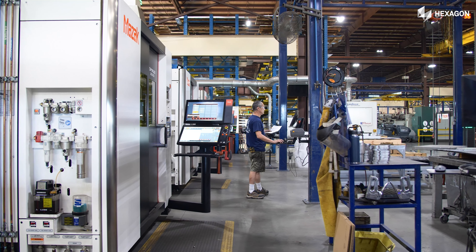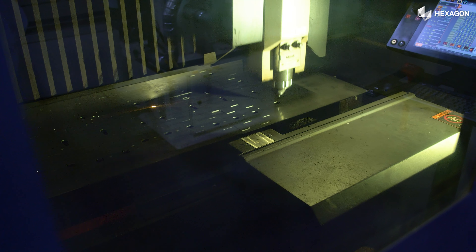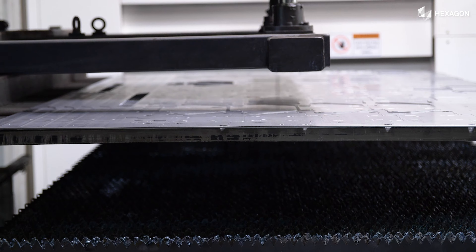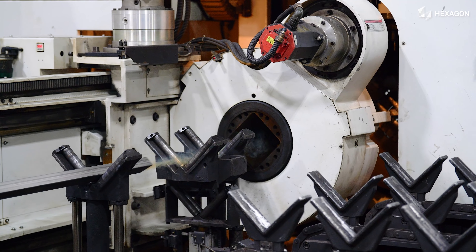The nesting software is key to our organization with the number of flat lasers that we run around the clock. It is key to keep accurate and efficient nests ahead of those machines, and the RAIDAN software does that very well. We've been able to put them back to back against some of their competition to see material utilization efficiencies, and they shine every time. Getting those nests timely, quickly, and efficiently to our lasers — whether flat lasers or tube lasers — is very important for this organization.